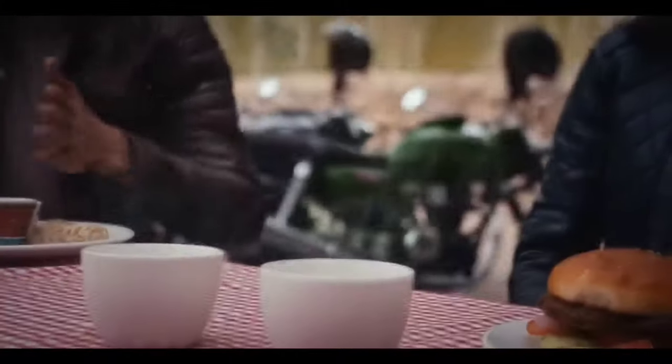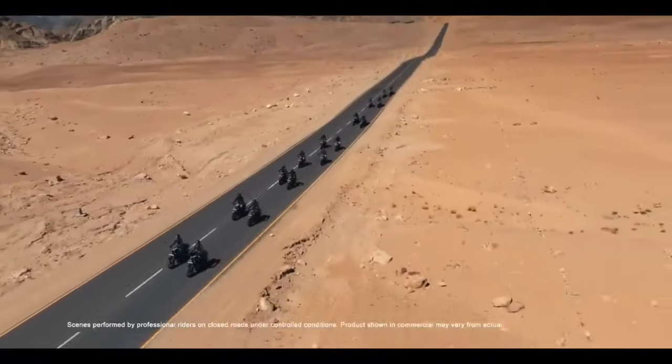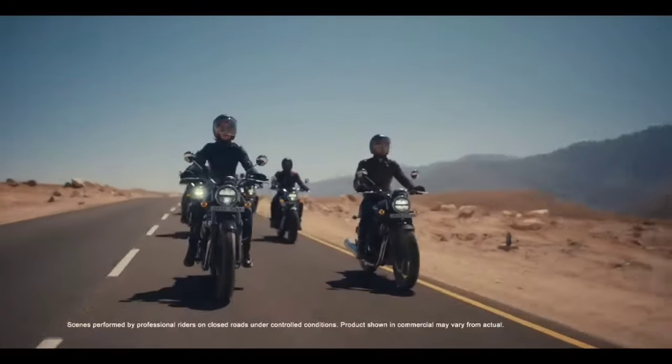The engine is built for the Himalayan 450. It is a Japanese engine, which makes it more reliable and a great feature.